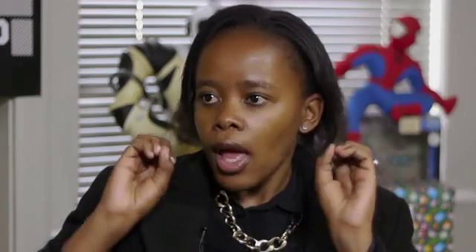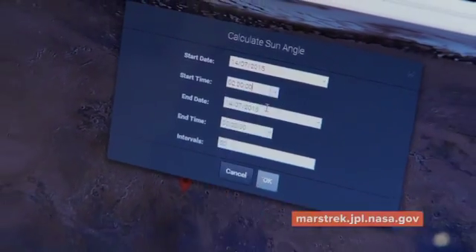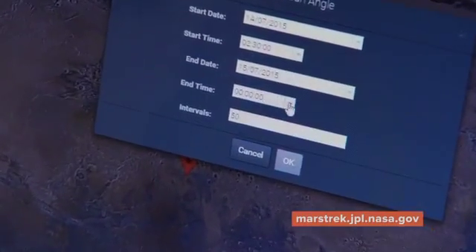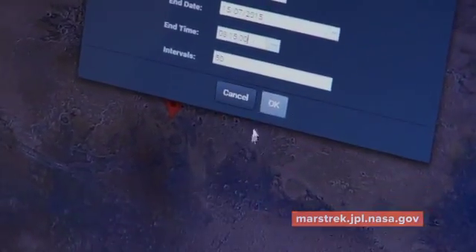And if you're really a geek, you can have some fun and calculate things such as your distance calculation — how far is that particular point on Mars from Earth, and how far is it from the sun?